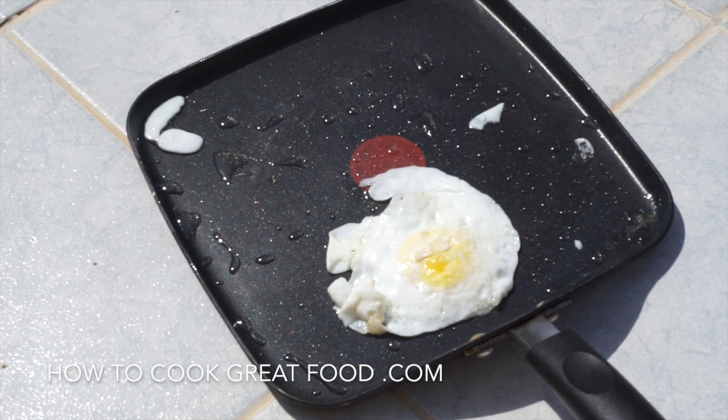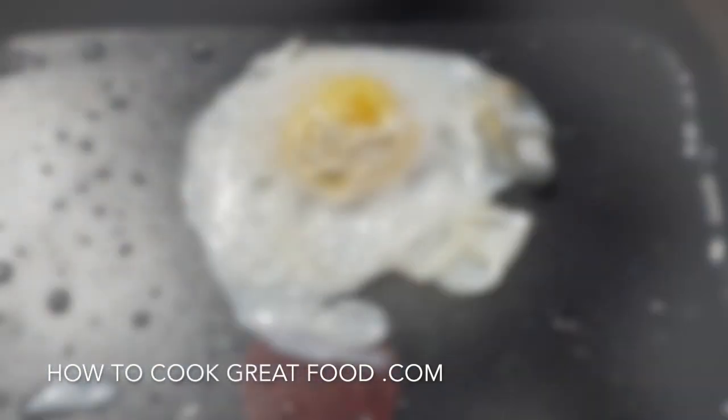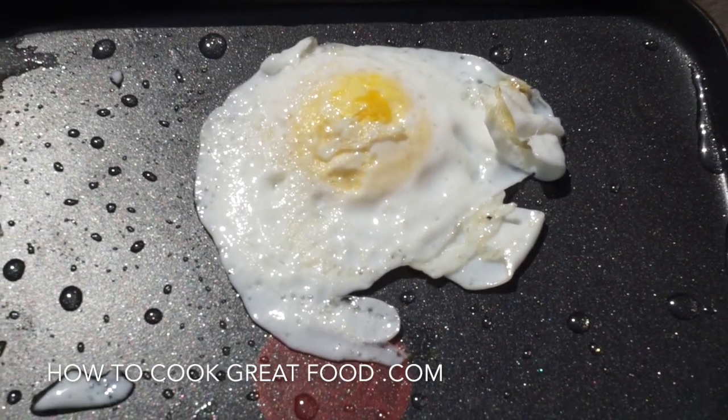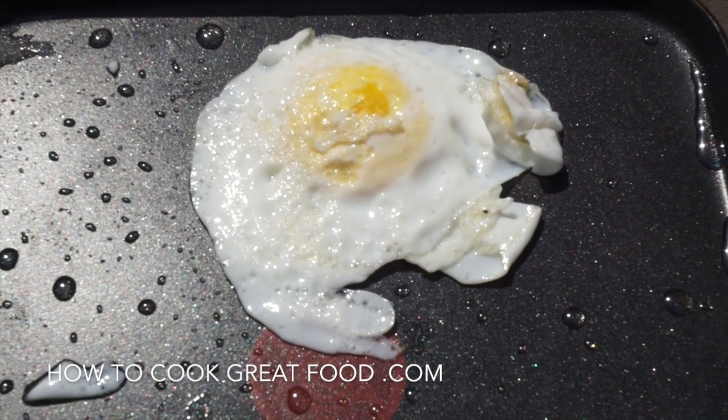There you go — one fried egg cooked with no gas or electricity. Just the power of the sun.